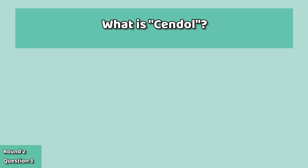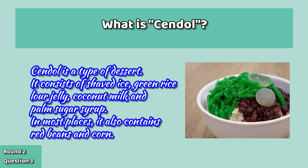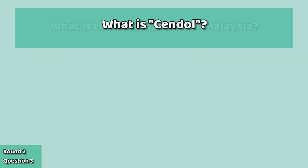And finally, what is a cendol? A cendol is a type of dessert. It consists of shaved ice, green rice flour jelly, coconut milk, and palm sugar syrup. In most places, it also contains red beans and corn.